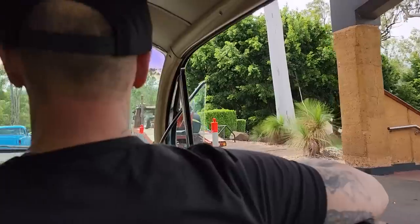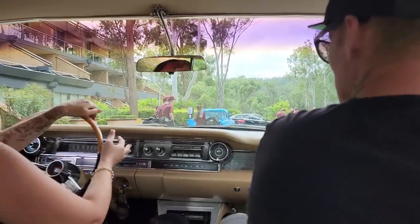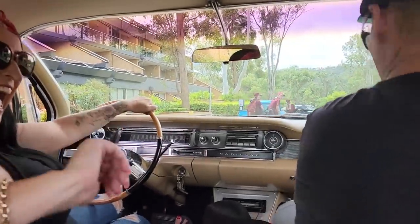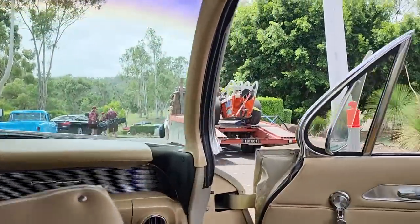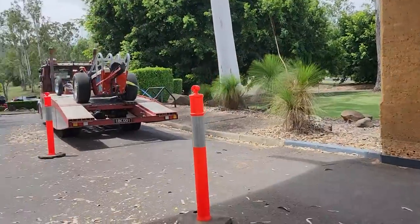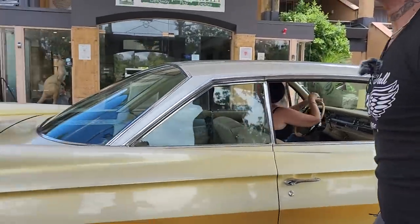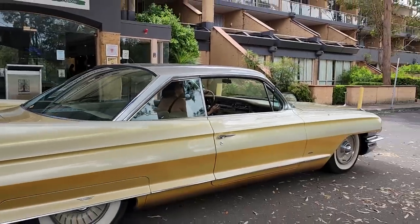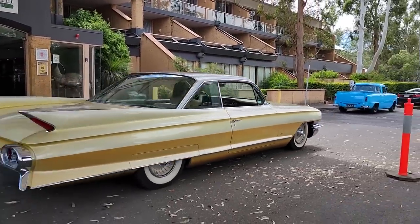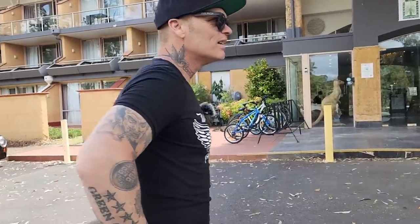Thank you so much. No worries — it was a pleasure. I can't even tell Gene Winfield I drove it. Totally. Thank you. See you soon. Nice, huh? It's awesome.